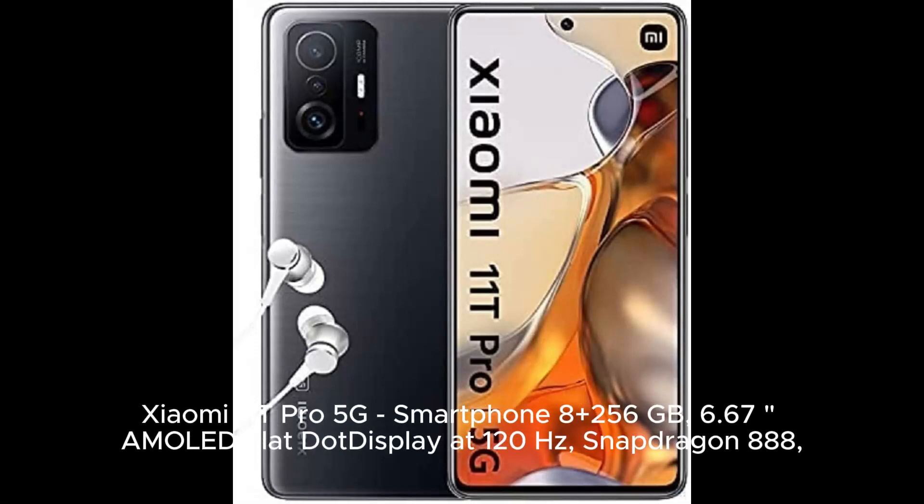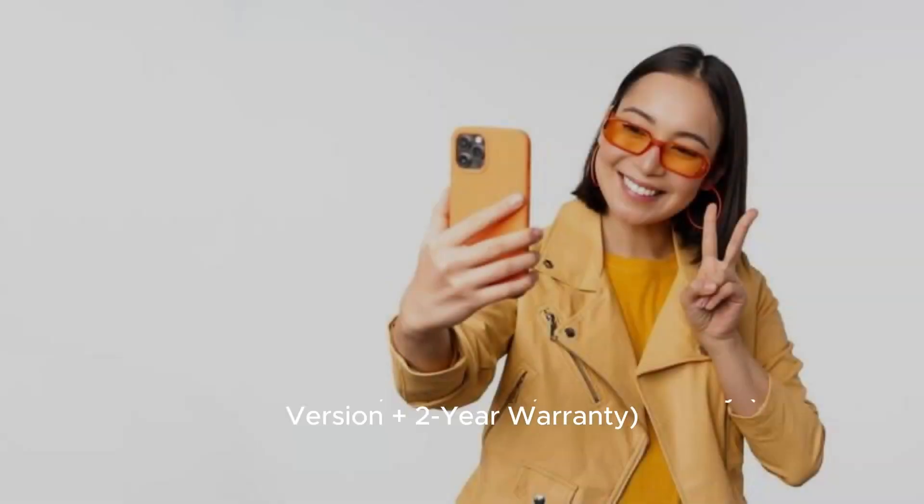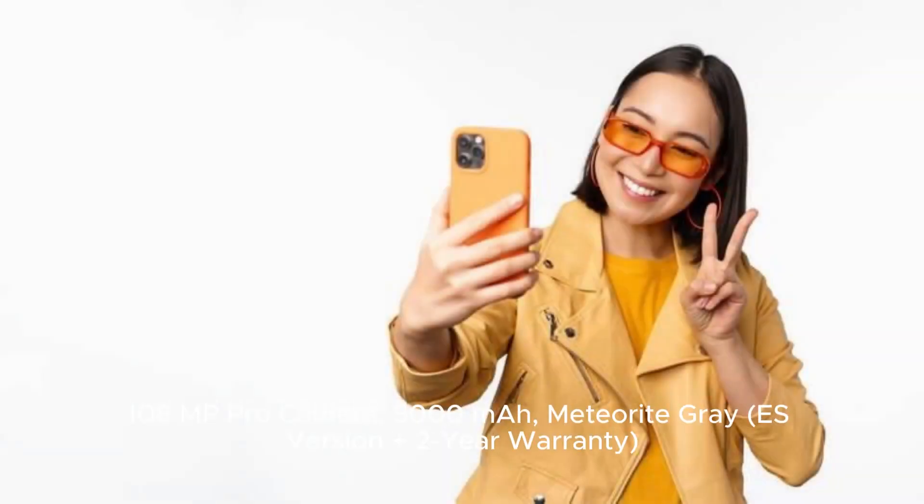Xiaomi 11T Pro 5G smartphone, 8GB plus 256GB. Features a 6.67-inch AMOLED flat display at 120Hz, Snapdragon 888, 108MP Pro camera, 5000mAh battery. Available in Meteorite Grey, plus a 2-year warranty.